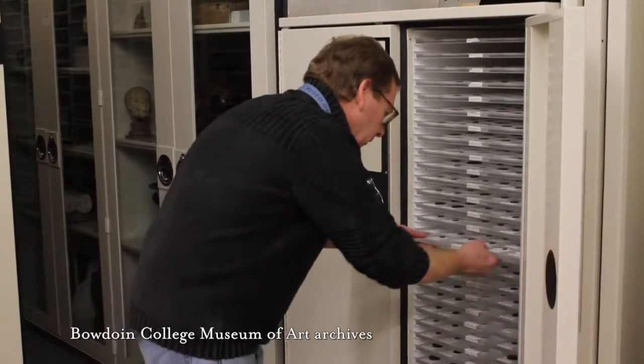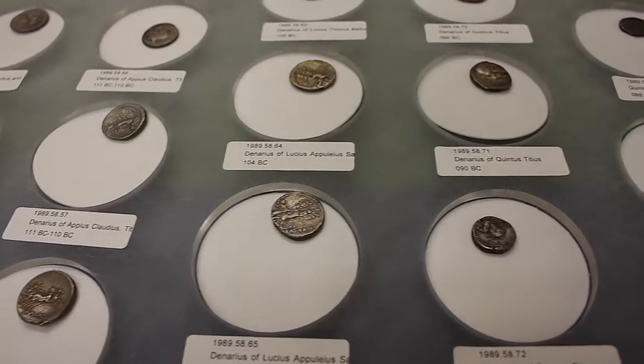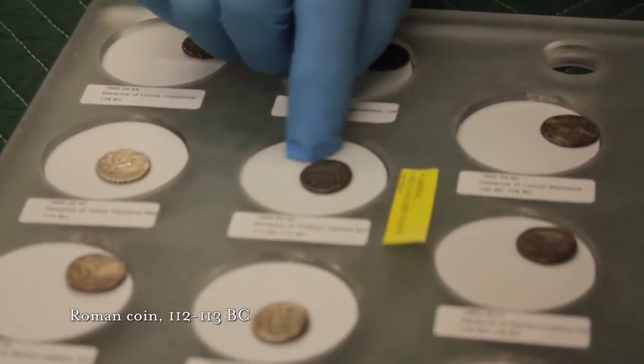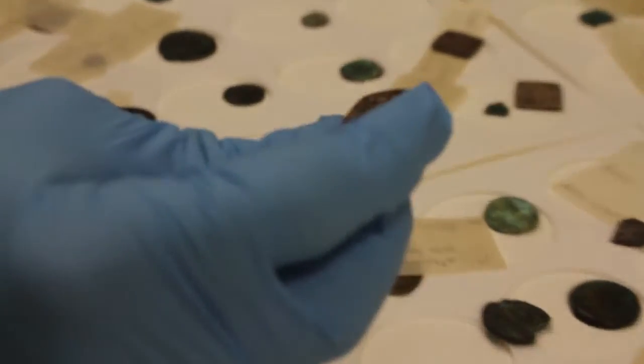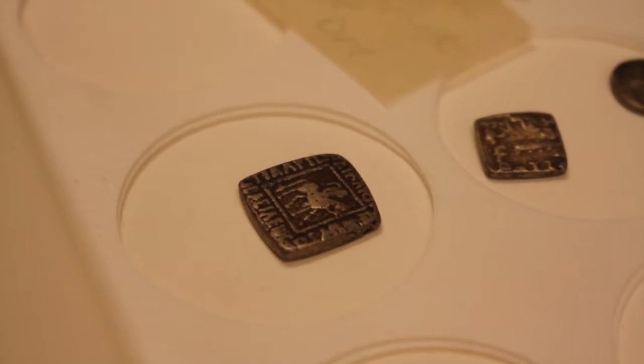At Bowdoin, we have almost 2,000 coins from antiquity, and they're a wonderful kind of document to study to look at various aspects of ancient life. Here's one example that actually shows an election taking place with people casting their ballots. This is actually minted in what is now Afghanistan — one side is in Sanskrit and the other side is written in Greek. Where the cultures come together, so did the languages, and they are reflected on both sides.